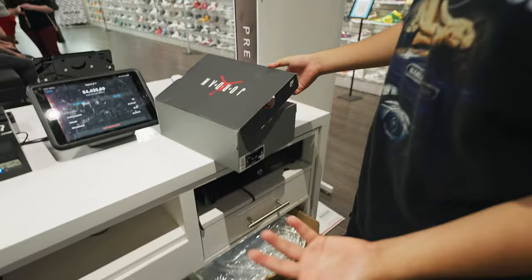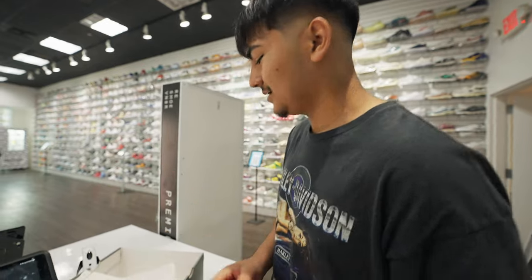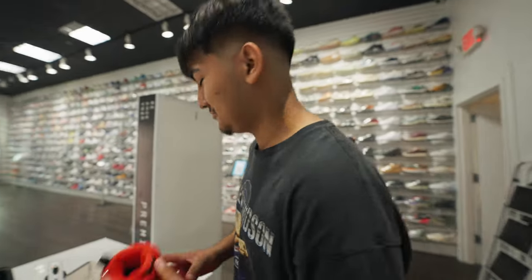Someone came in with Chili Red Nines. Seventh grade school mark has them at like $180 — feeling like blessing the guy, getting them for $160, why not? Not a bad shoe overall.